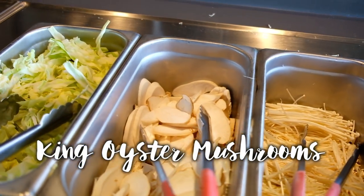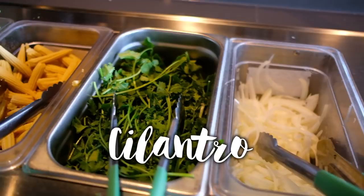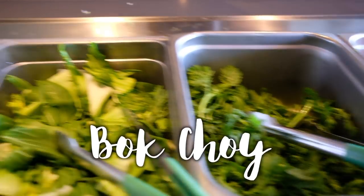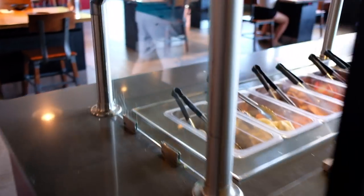We also have black mushrooms, enoki, king oyster mushroom, cabbage, onion, cilantro, baby corn, broccoli, bean sprouts, chrysanthemum — no idea what that is — bok choy, napa cabbage, and Chinese spinach. Let's take you to the other side — there's so much more stuff over here.